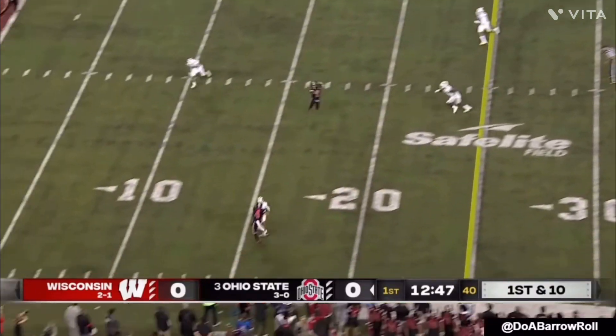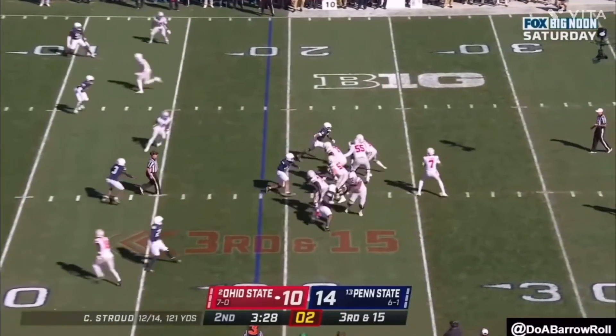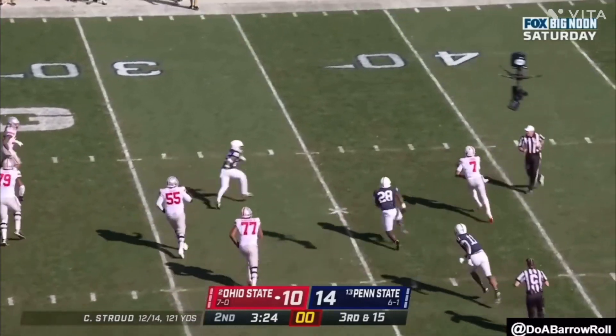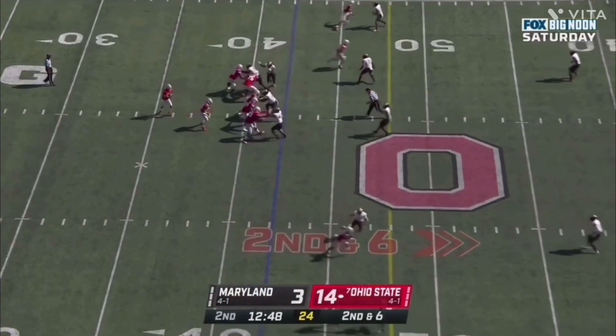His throwing under pressure is solid, but he hasn't really shown me that he can, like Bryce Young, take a hit and throw the ball while getting hit hard. He does sometimes spin in the pocket and fall way behind the line of scrimmage, which could cause a dangerous throw.